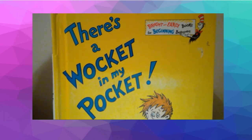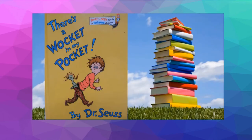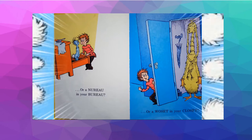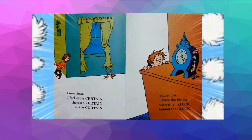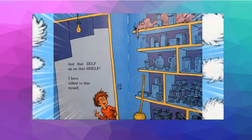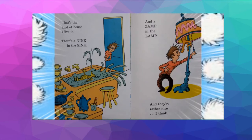I love this book because it's full of fun and silly rhymes. It is titled 'There's a Wocket in My Pocket' by Dr. Seuss. Do you ever have the feeling there's a wasket in your basket? Or a neuro in your bureau? Or a wusset in your closet? Sometimes I feel quite certain there's a curtain in the curtain. Sometimes I have the feeling there's a lock behind the clock. And that self up on that shelf — I have talked to him myself. That's the kind of house I live in. There's an ink in the sink and a lamp in the lamp, and they're rather nice, I think.